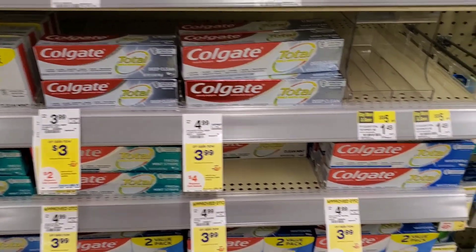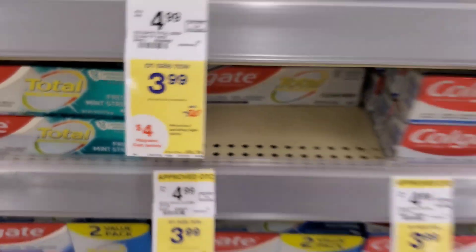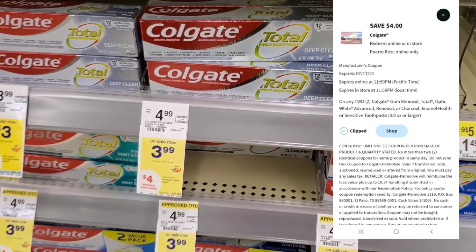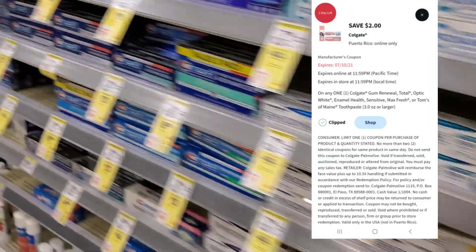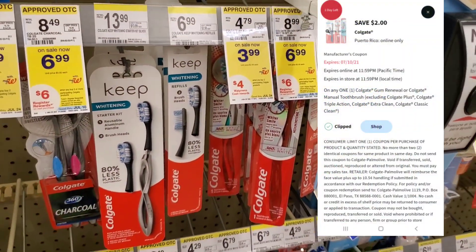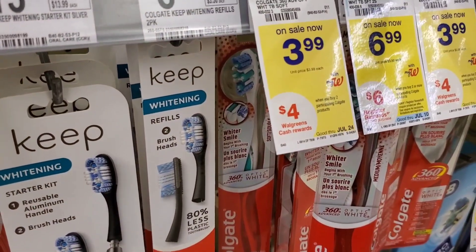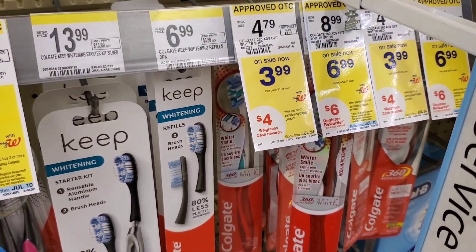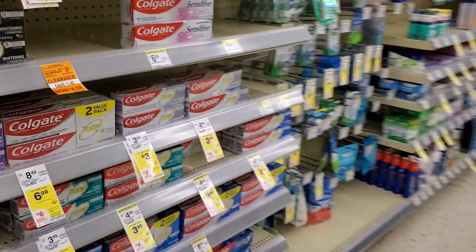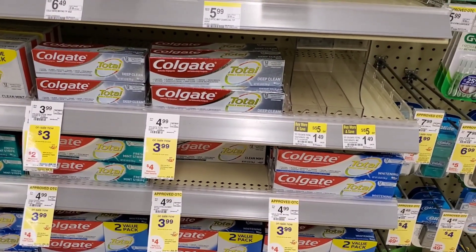The next deal is on Colgate. I'm going to get three Colgate toothpaste and one Colgate toothbrush. Basically, when you buy two, you get a $4 cash reward. I have a $4 off 2 toothpaste coupon, so that'll be $8 minus $4 is $4, and then we'll get $4 back. I also have a $2 toothpaste coupon and a $2 toothbrush coupon — same deal. You can do these deals in the same transaction because you're getting cash rewards back. If you do all of them together, it'll be $16 minus $8 — you pay $8 and get $8 in cash rewards back.